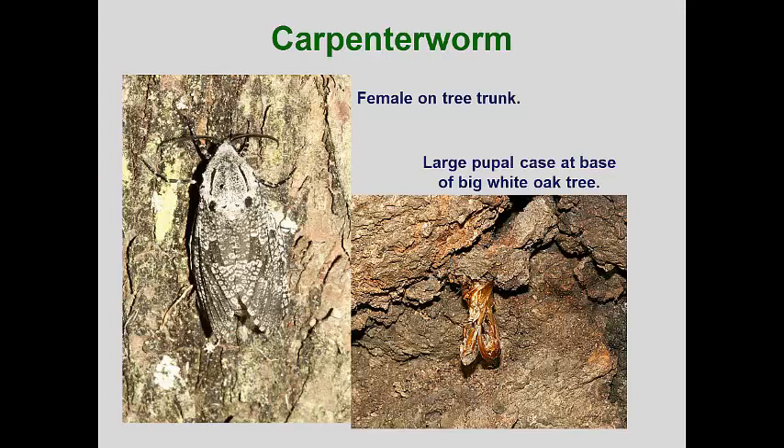The carpenter worm is likely the largest larva that can be found boring into hardwoods, even larger than the Asian longhorn beetle larva. The adult moths are also very large, and one has to wonder how the female can fly with its wide body and heavy abdomen. The females have a wingspan of four to five inches and are generally mottled with gray patches that help camouflage them when resting on tree bark.